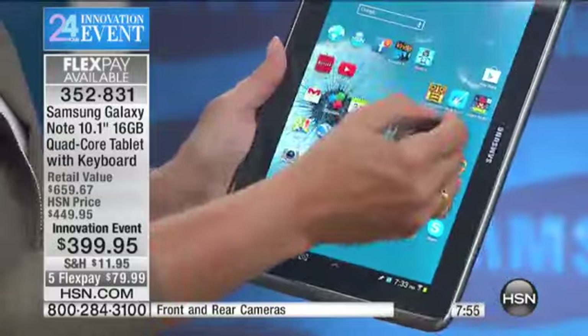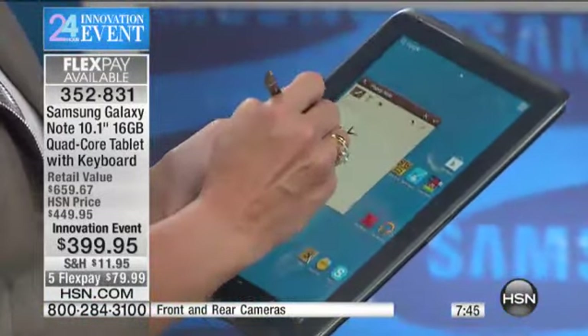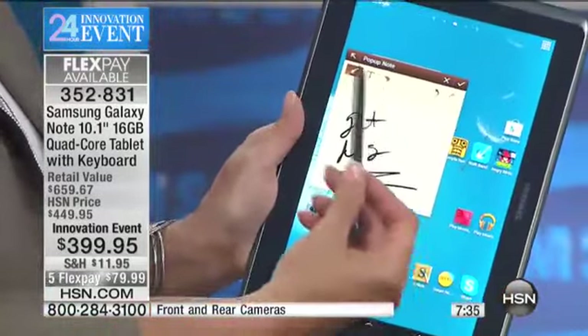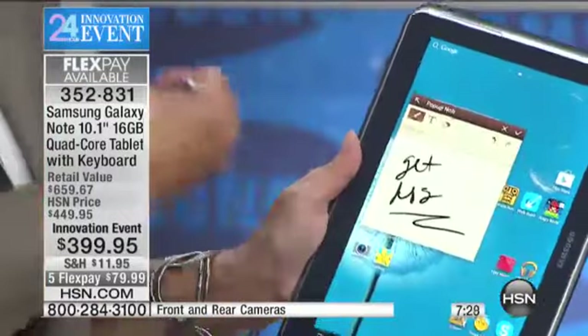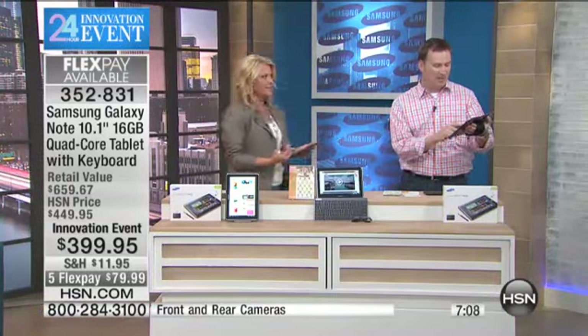Unlike other tablets where you have to find the notes app, tap on it, then awkwardly type — it's literally two clicks and it pops up. I could quickly write 'get dog food' and even send it to someone in an email if I wanted to. I wanted to show you that feature because once you start using it — that little double-tap thing — I use it on my Note phone all the time. Most of the time you just want to get it down really fast. Someone calls and you're on your tablet — you just want to jot the note down. Boom. That's how unique the Note system is.